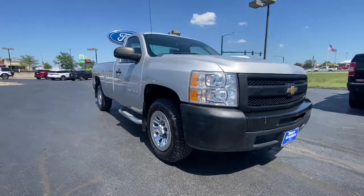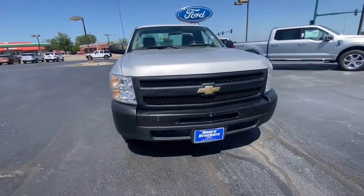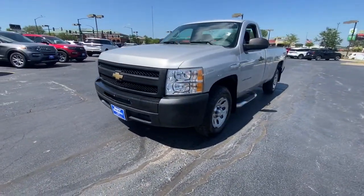You're gonna love the 2010 Chevrolet Silverado 1500. With less than 80,000 miles on the odometer, this vehicle provides excellent value.